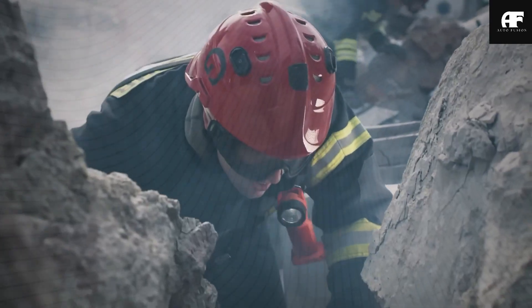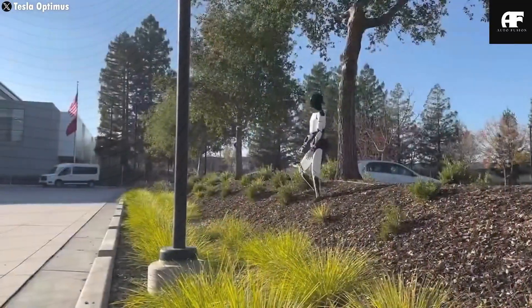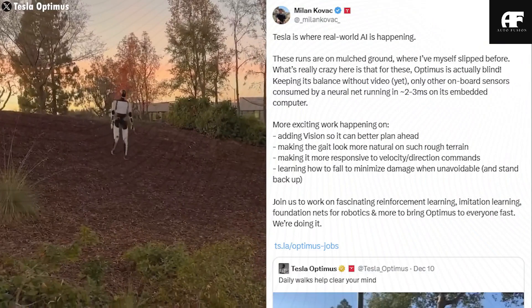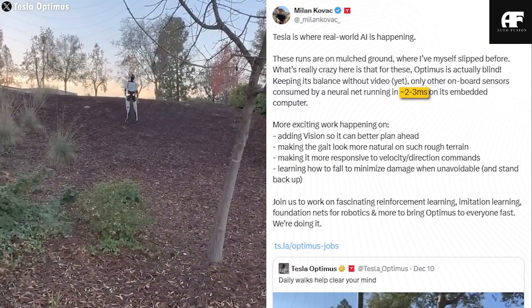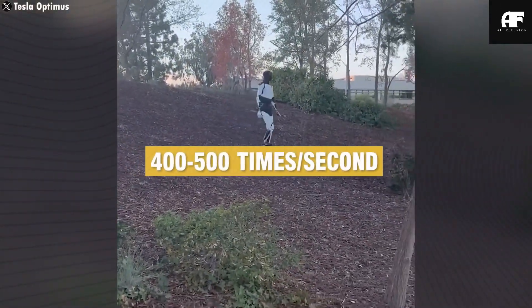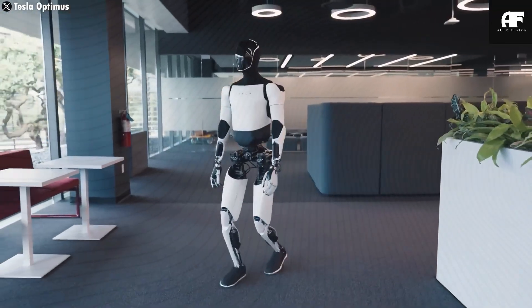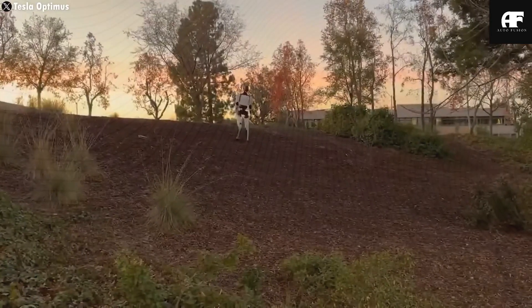The future we once thought belonged only in sci-fi movies is arriving faster than ever. Tesla's Optimus Gen 3 isn't just a machine — it's a true companion, giving millions the freedom and independence they deserve at a price lower than a used car but with life-changing value. Could this be the revolution in disability care we've been waiting for? Drop your thoughts in the comments, and don't forget to hit like, subscribe, and turn on notifications so you never miss a game-changing Tesla update.